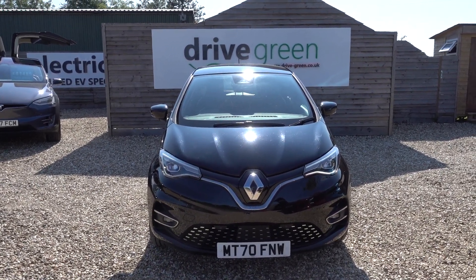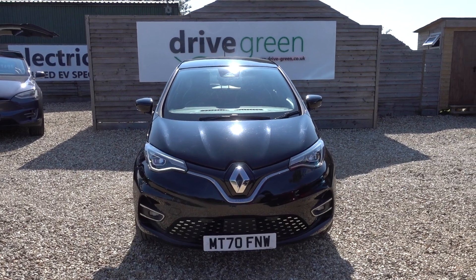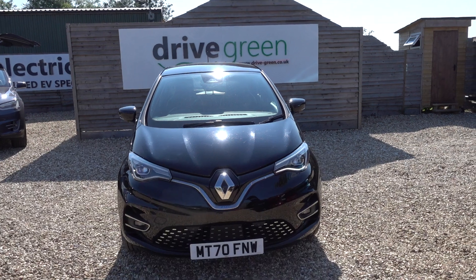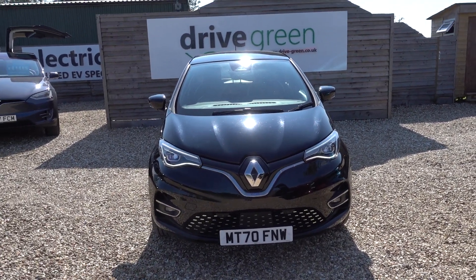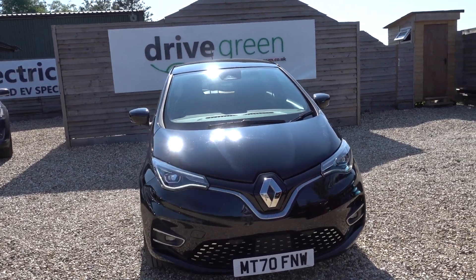Stats on this particular car: it's done a bit over 11,000 miles, MOT's not due until end of February next year, and it's just had a fresh service, so the next one isn't due until June next year. So yeah, nothing to worry about on this car for ages.